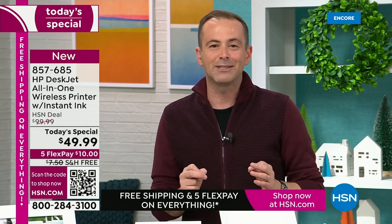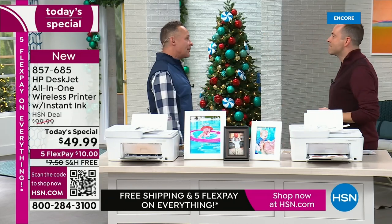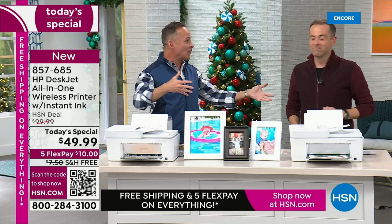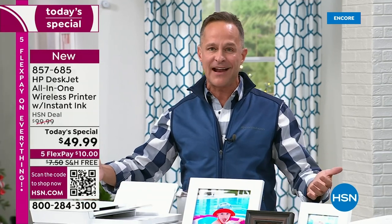One of our ultimate HP and electronics experts, Aaron Berger, is here. Happy Thanksgiving — good to be here to kick off the biggest shopping day of the year. HP is the number one selling brand here at HSN. This is our biggest printer value of the year, probably ever. I've been selling HP at HSN for over a decade.